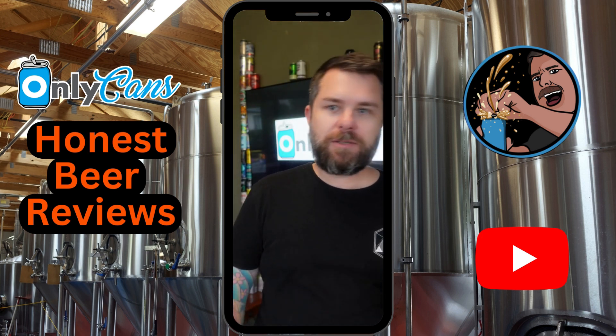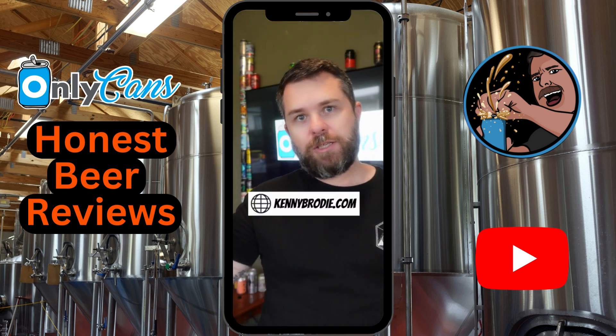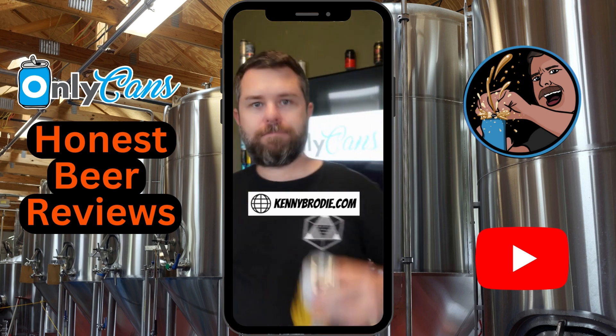Got any suggestions? Leave them in the comments. Want to support the channel? T-shirts, stickers, and coolers all over at kennybrady.com. See you tomorrow. Bye.